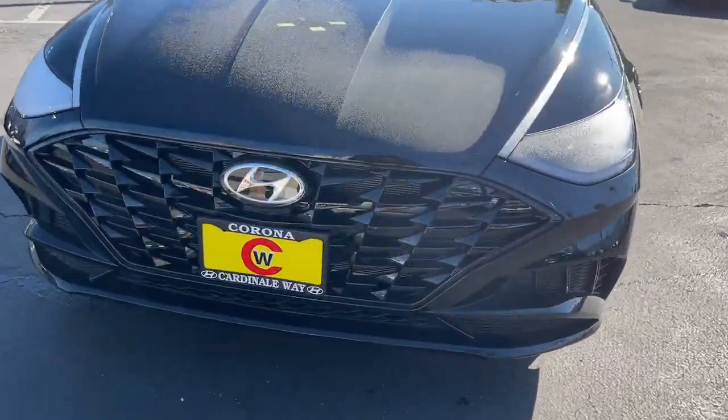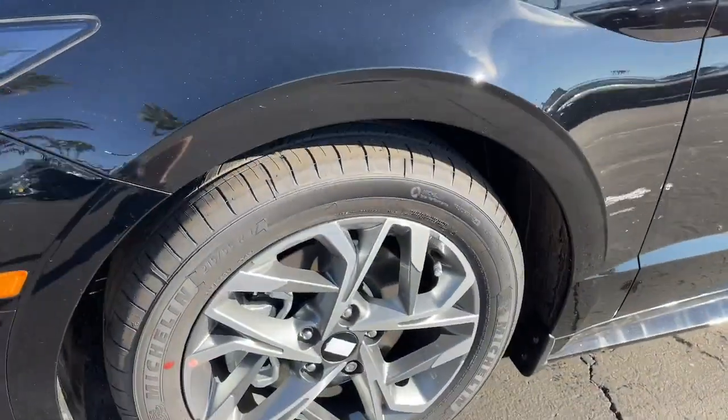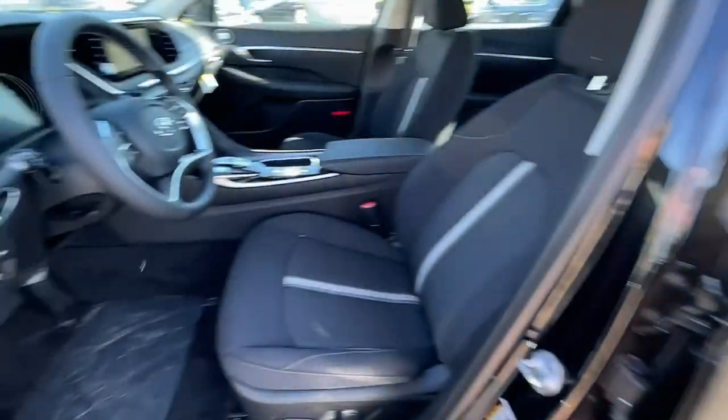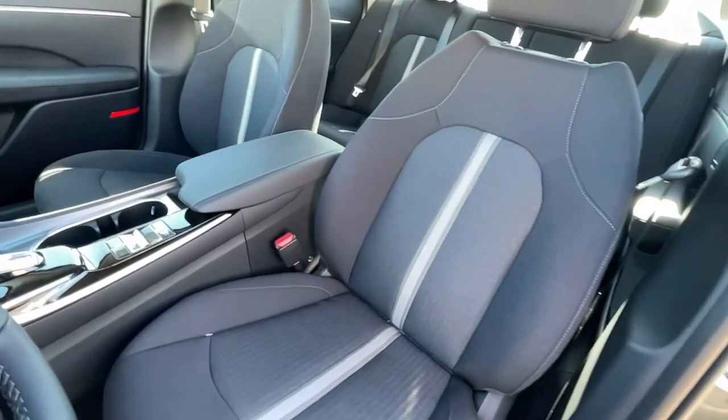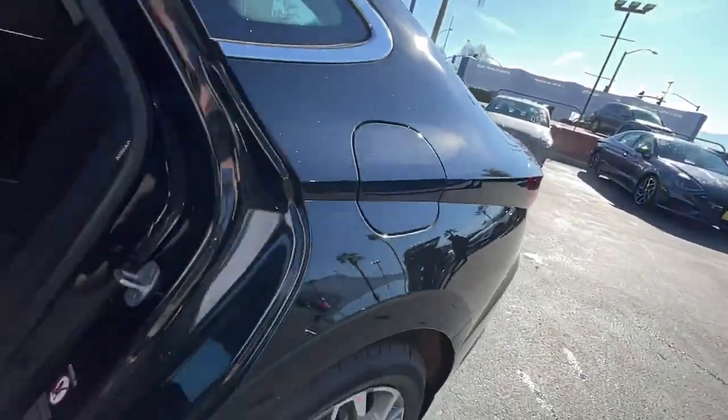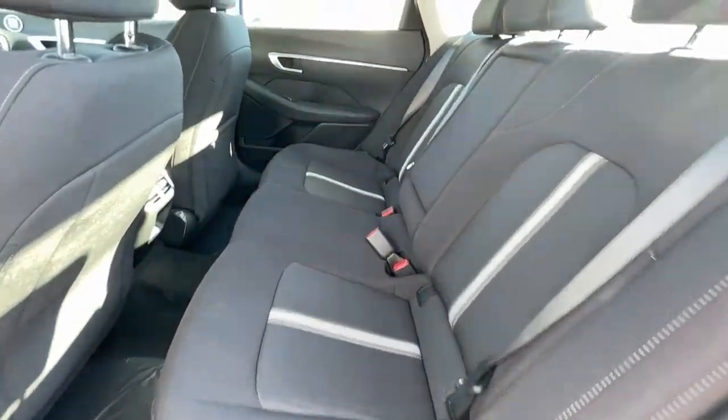These are just some of the great options this vehicle comes with: panoramic roof, keyless entry, navigation system, satellite radio, heated mirrors, electronic stability control, power driver's seat, alarm, heated front seats, and aluminum wheels.